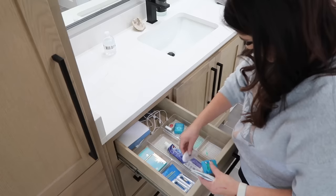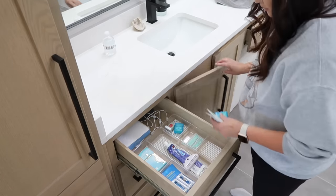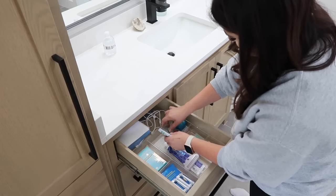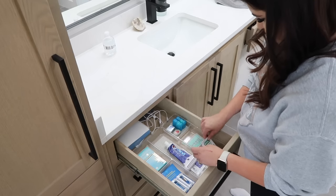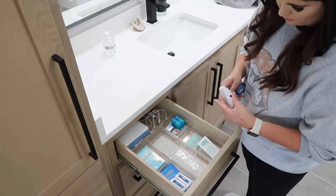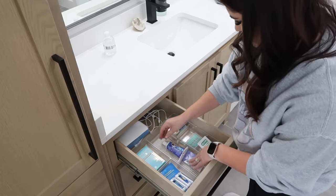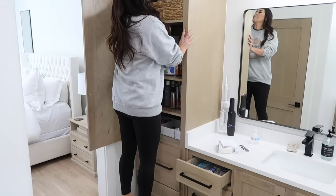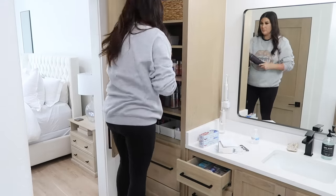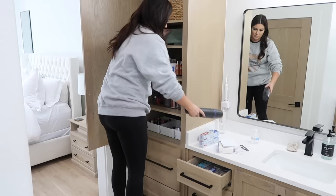This little tube squeezer tool is a game-changer if you want to get every last drop out of your products before switching to a new one. They come in a pack with all different colors so you can share with your husband or kids. You just slide it up and it squeezes everything to the top — you literally get every ounce. It's not just for toothpaste; it works for hand lotion, creams, any tube-style product.